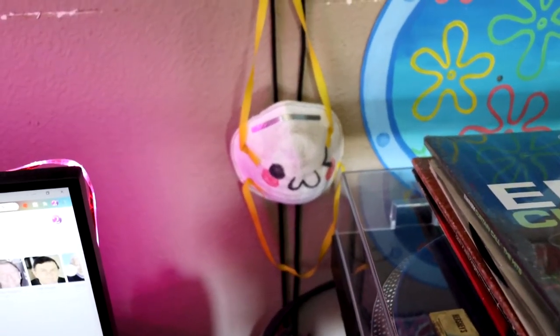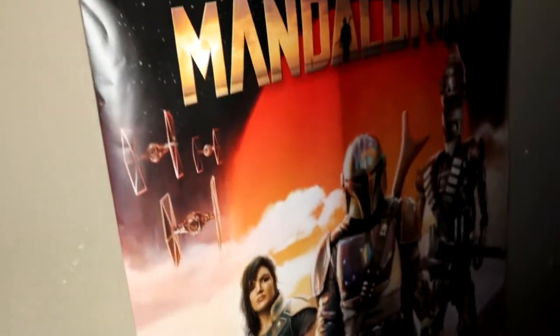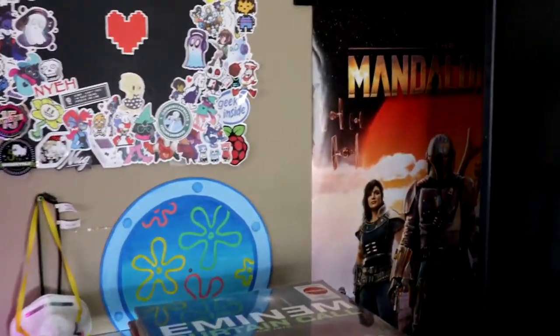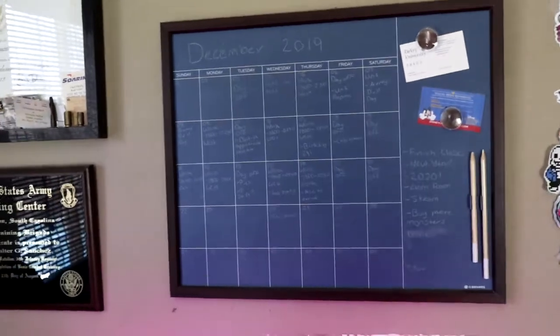There's also a little mask someone gave me back in June of 2019 when we were working together — it was pretty fun. I still love it. Back here I've got a Mandalorian poster that's always there because I literally don't have any more room on this wall for a giant poster.